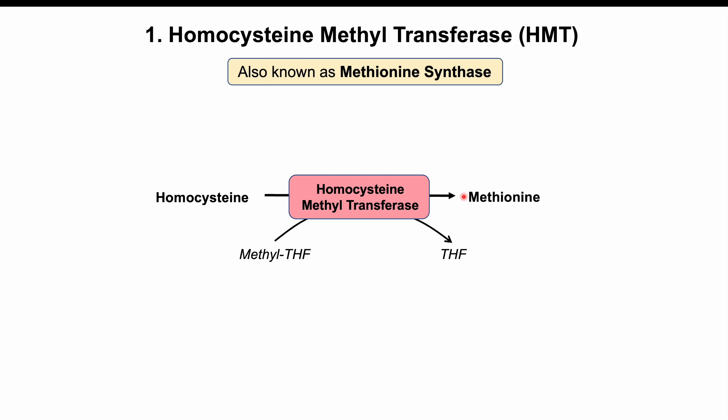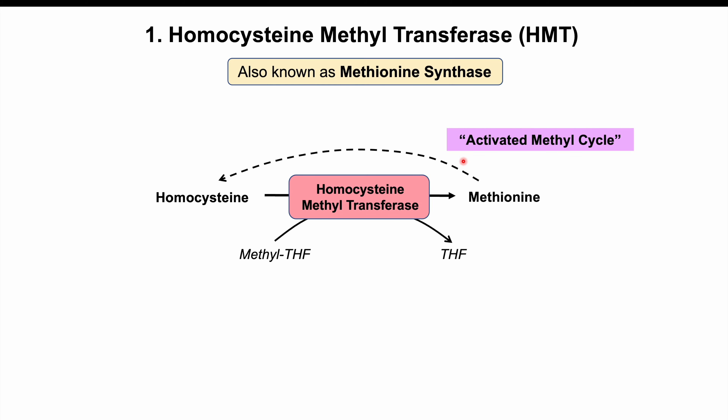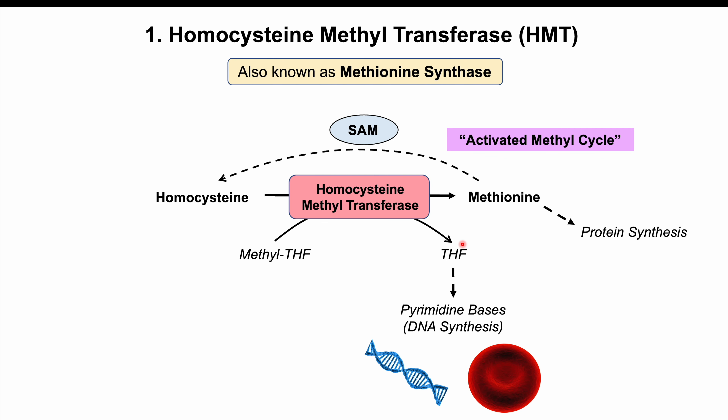Methionine can enter into what is called the activated methyl cycle to regenerate homocysteine. An important product generated in that cycle is S-adenosylmethionine, or SAM. This S-adenosylmethionine is an important intermediary because it's used as a cofactor for many different processes, including catecholamine biosynthesis and synthesis of melatonin. Methionine itself is also going to be used in protein synthesis.